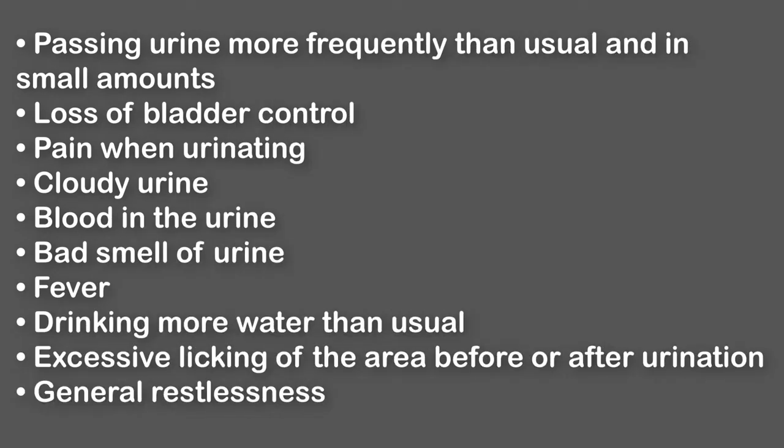Passing urine more frequently than usual and in small amounts. Loss of bladder control. Pain when urinating. Cloudy urine. Blood in the urine. Bad smell of urine.